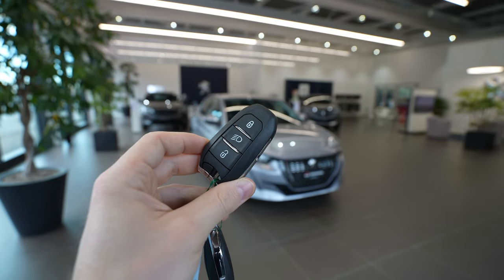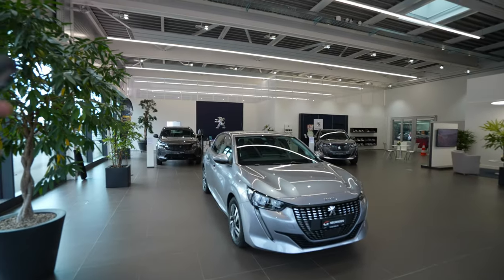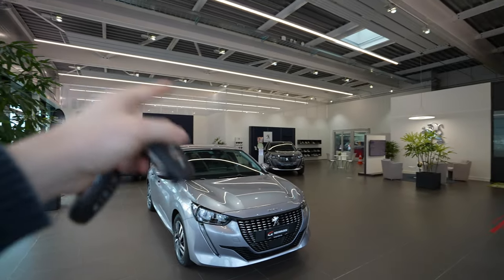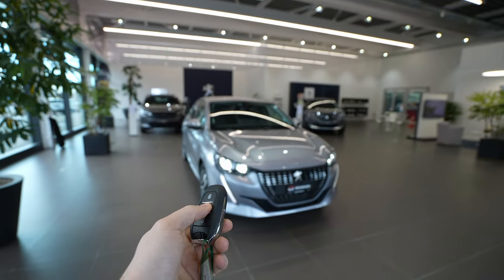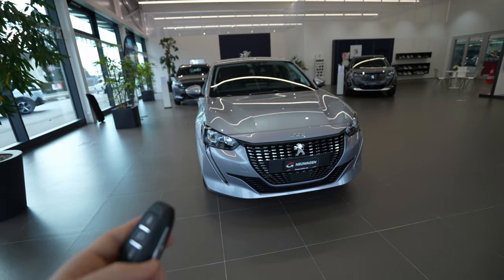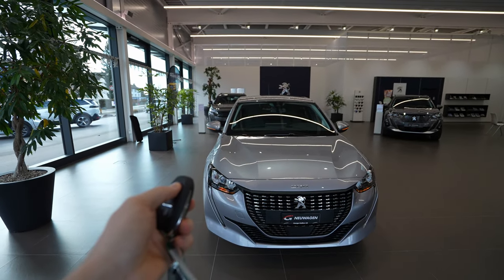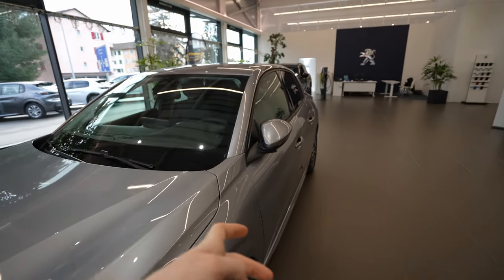Let's go outside and review the exterior, then we'll go inside for the interior review, and at the end I'll give it a rating. Let's start with the key — this is the classic Peugeot key used across all models, whether it's the 3008, 2008, or 208. With the key you can turn on the lights, which is very useful at night, lock and unlock the car. This Allure Pack model also comes with electric folding mirrors, which is awesome.